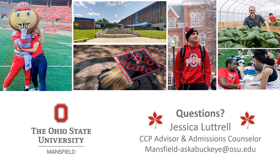If you have any questions, please let us know. You can email us at mansfield-askabuckeye@osu.edu and you'll be connected to Jessica, the College Credit Plus advisor.